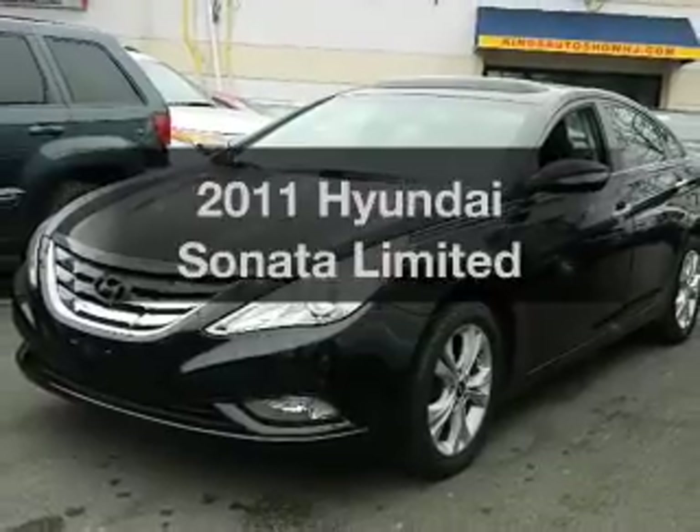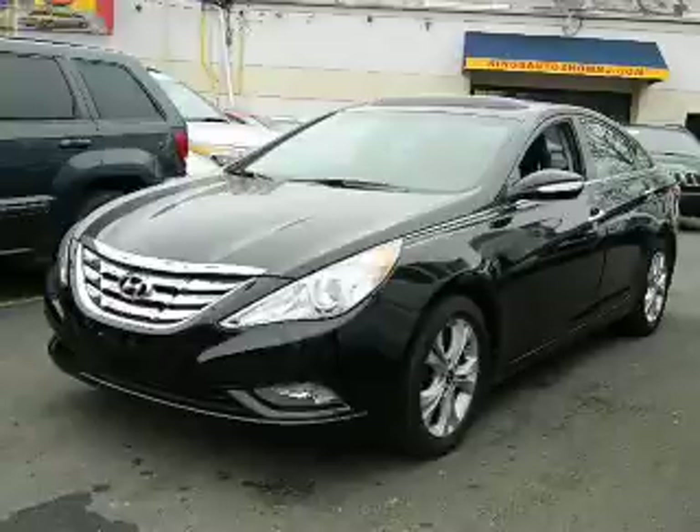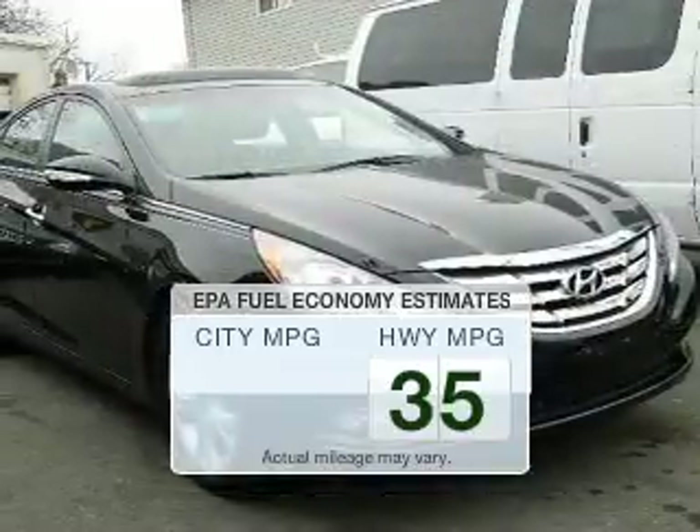Get noticed in this 2011 Hyundai Sonata. Travel the roads in style and comfort in this great vehicle. Better gas mileage means better long-term driving, and this ride delivers with a great low fuel consumption rate.